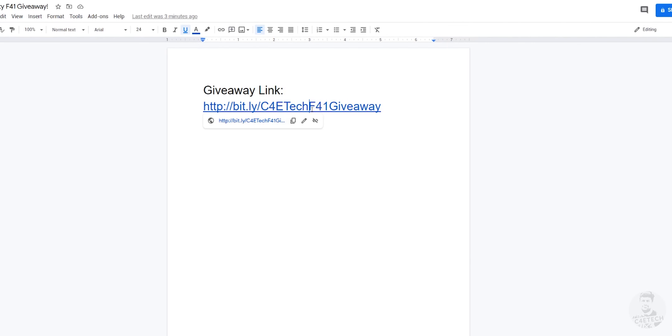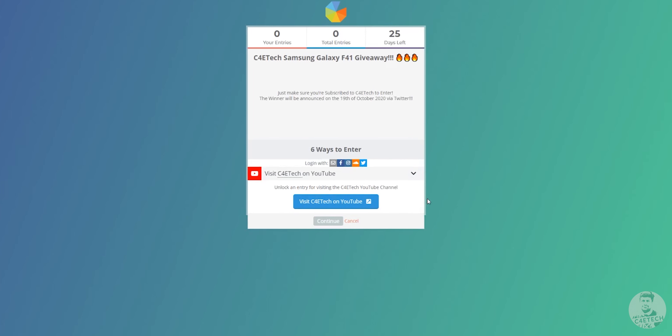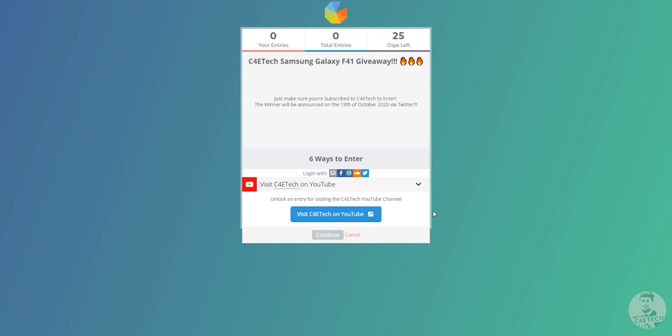Now for the giveaway — it's going to work the same way our other giveaways did. We did put a pause on giveaways because of COVID and not being able to ship out prizes, but we've since shipped everybody's prizes out, which is why I'm back doing another one. Head over to the link in the description below and it will take you to the giveaway page. This giveaway is for C4D Tech subscribers — if you are a subscriber, you can confirm that there and that counts as an entry. The giveaway runs from today, the 25th of September, to the 19th of October, and on the 20th one winner will be chosen at random and will receive a brand new F41 shipped directly from Flipkart. Good luck!